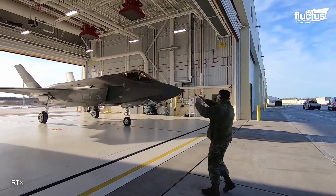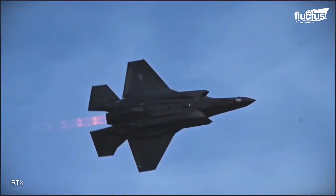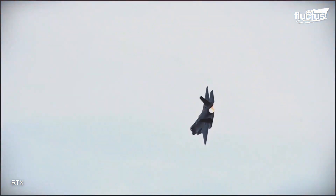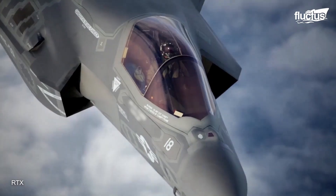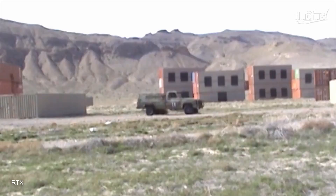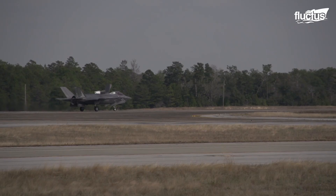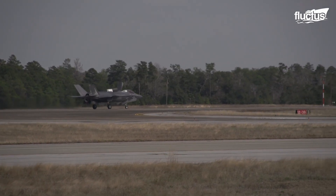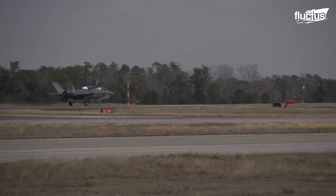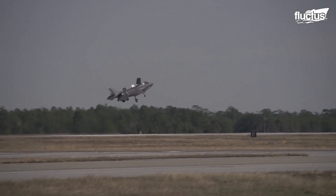This upgrade will enable the warfighter to fully employ all capabilities required to be operationally ready for any threat environment. The right time and place for incorporating the adaptive engine is in sixth-generation future fighters, and the right application for the F-35 is the engine core upgrade. The F-35B is the short takeoff and vertical landing, or STOVL, variant of the F-35 Lightning II.